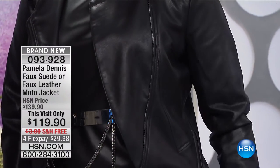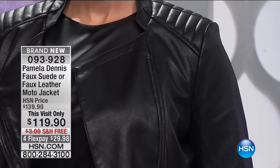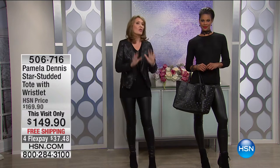Pamela is known for her gorgeous fabrics, textures, materials, style, and design. So if you're looking for a fierce, fabulous jacket for the new year, we found it for you. It's $119.90 with free shipping and handling. You can do the faux suede or the faux leather. The faux leather dress is coming up too. Order fast — true to size on the fit. I'm in the medium.